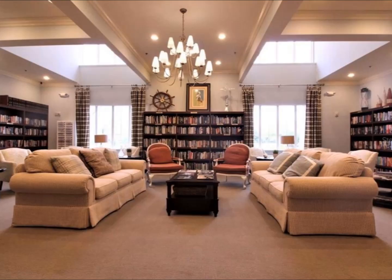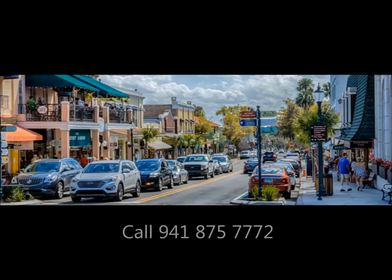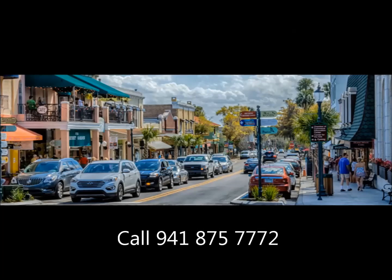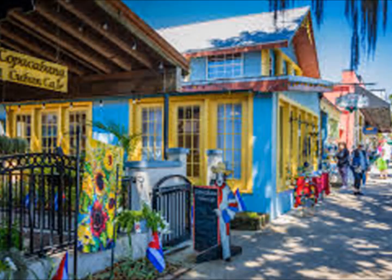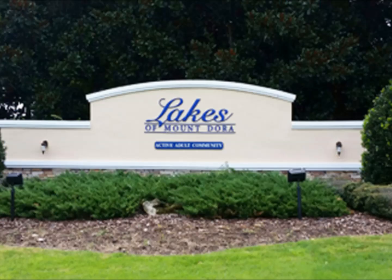The community is near the historic downtown City of Mount Dora, famous for fine dining, shopping, and entertainment, in addition to all the other attractions this town offers.